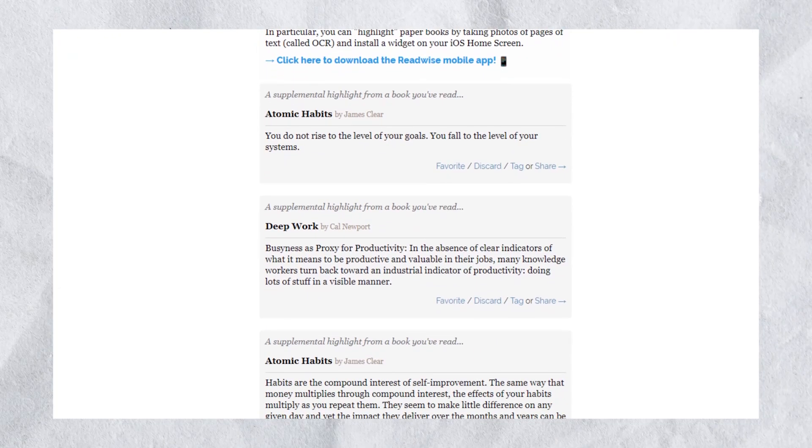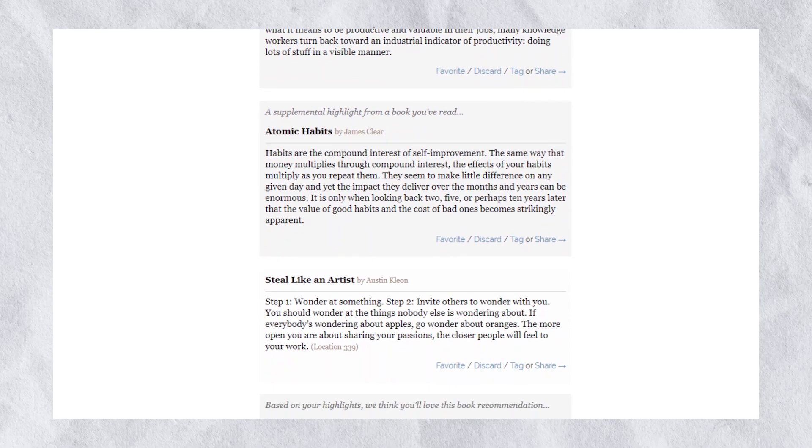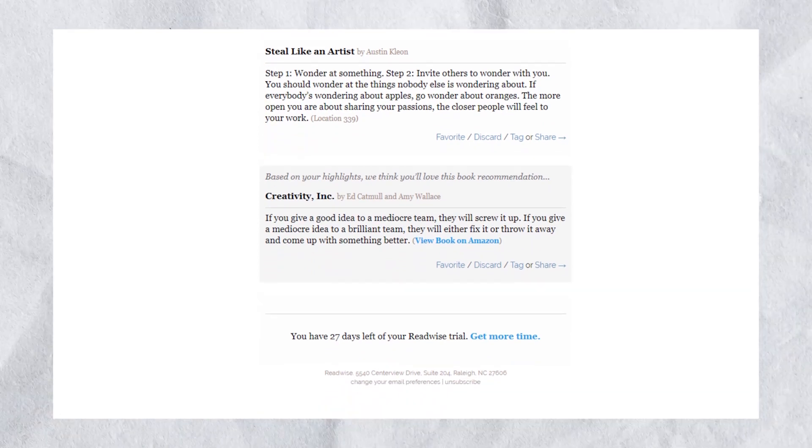So Readwise takes advantage of this by using something called spaced repetition. Basically it shows you highlights you've saved at set intervals over time. The result should be that you can recall and remember from your own memory the most important aspects of each book. So by using a tool like Readwise, you'll in theory retain the information that you yourself have curated from the books you've been reading over time.